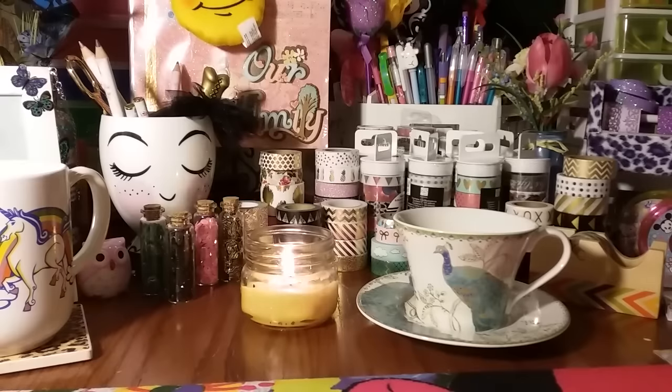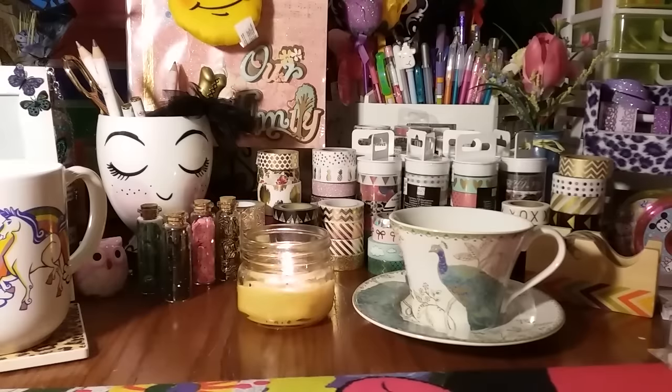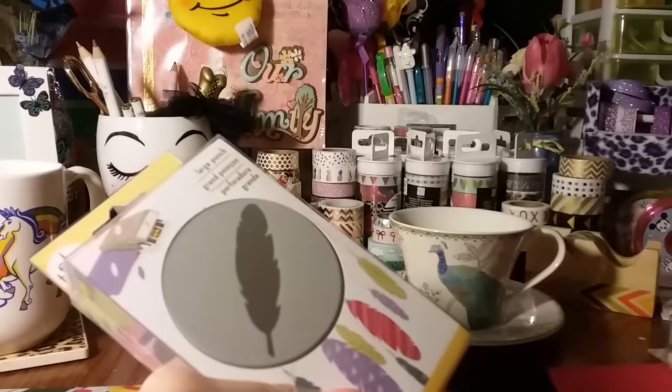That is all I got from Marshall's. I'm on a hunt for that washi and had no luck, so I'm going to check the closer location tomorrow. Now let's jump into the AC Moore haul. If you don't know what AC Moore is, it's just a big craft store like Michael's and Joann's, but as far as prices I think it's much cheaper.